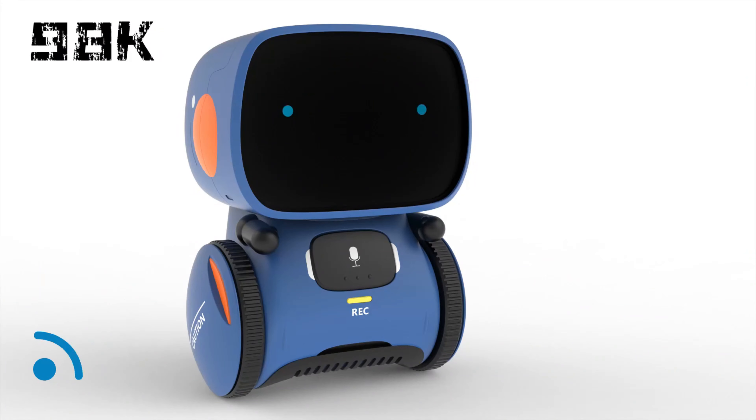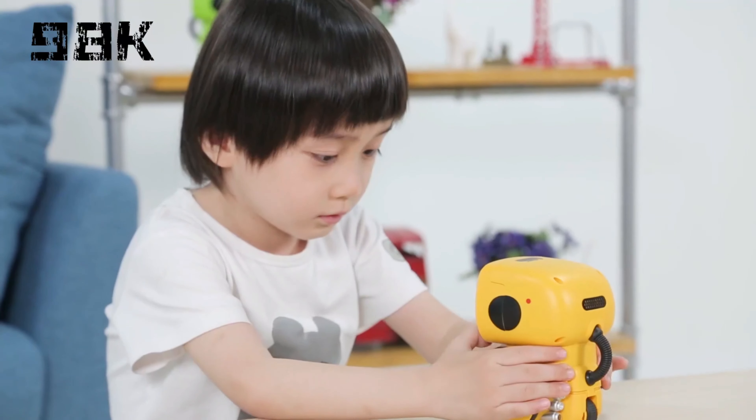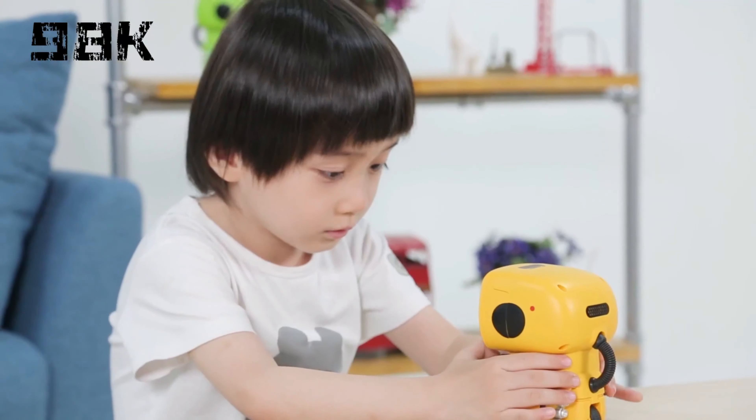The robot boasts a charming design that appeals to young minds. Its ability to repeat words and phrases not only encourages language development but also creates an atmosphere of interactive learning. It's not just a toy — it's a valuable tool that instills curiosity and knowledge. The 98K Kids Robot Toy is built to withstand enthusiastic play while ensuring the well-being of its young users.